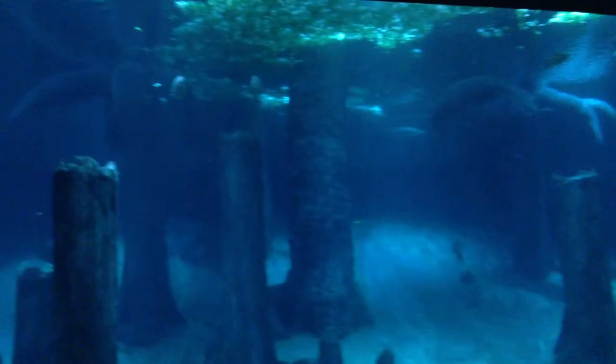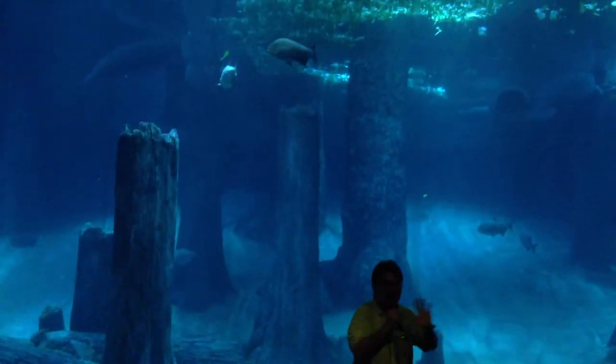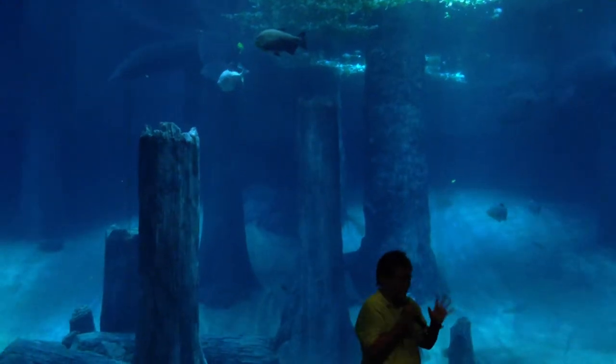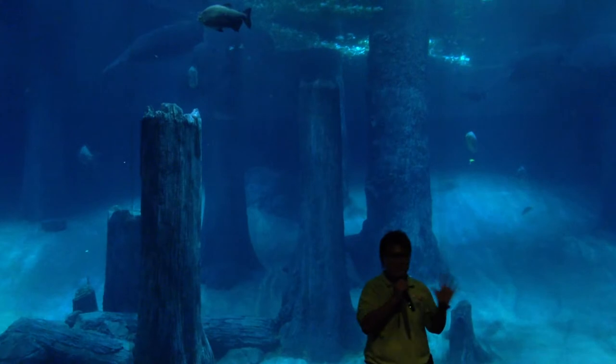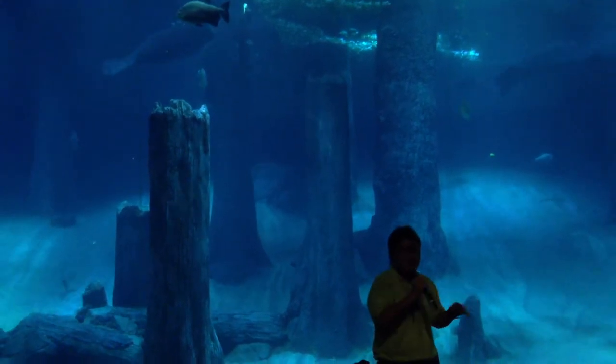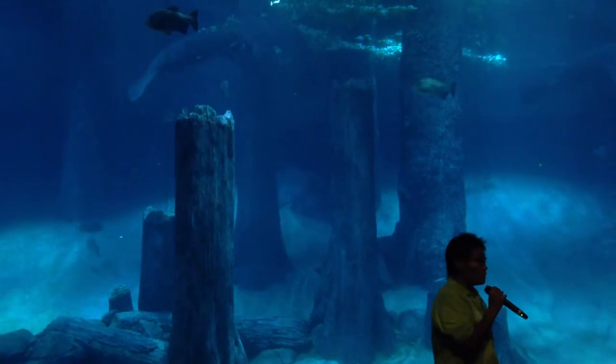This is what I call the vegetarian piranha. They are not fierce at all — they are vegetarian. So when you see them in the Amazon River, don't worry. They are harmless. Their name is actually called the Pacu. Pacu is the actual name.